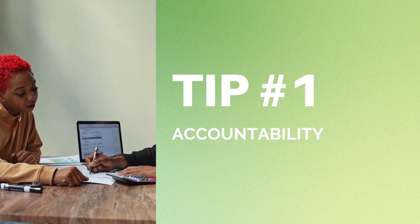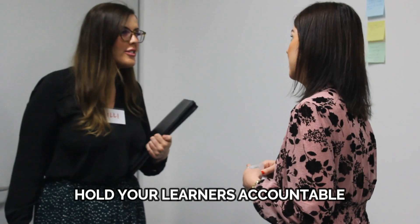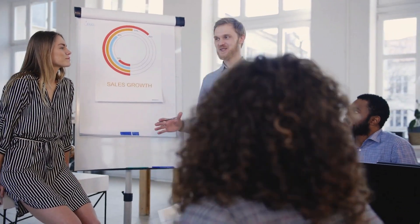Tip 1: Accountability. The first tip is to hold your learners accountable. What do they need to do after the course? Investing in training is great, but it's only the beginning. And to get the most out of your sessions, you'll need to make sure that your employees are taking responsibility for their post-training actions.